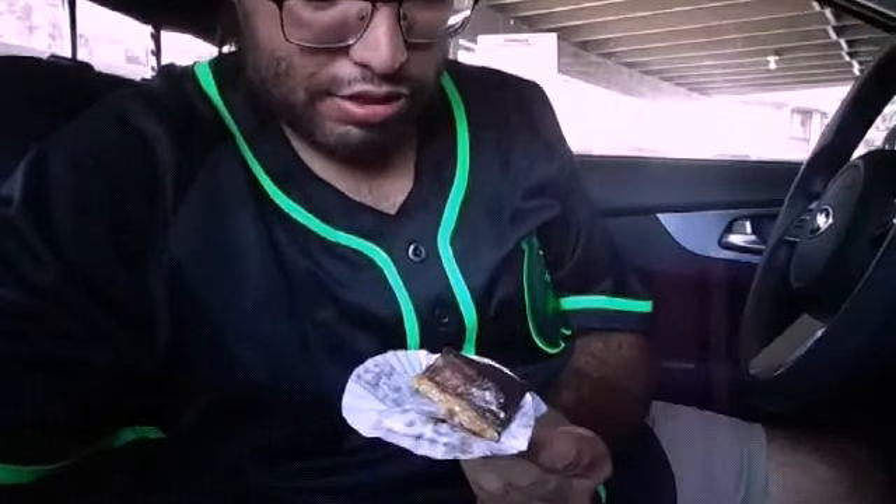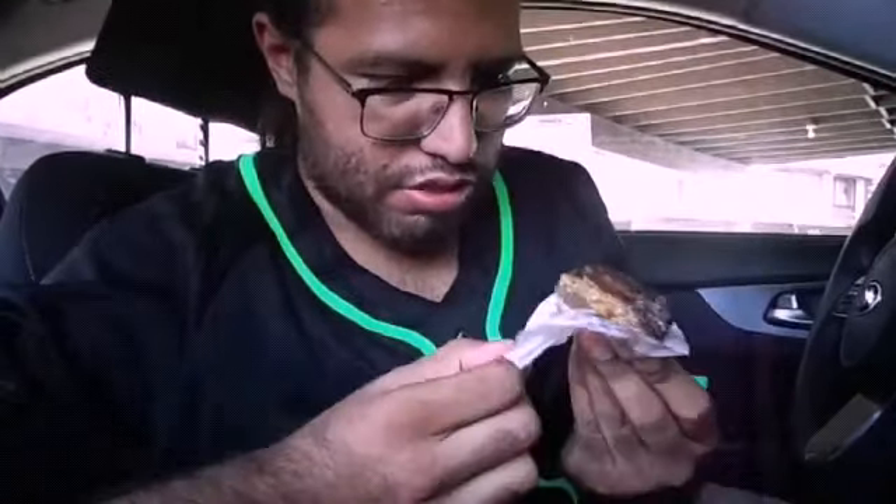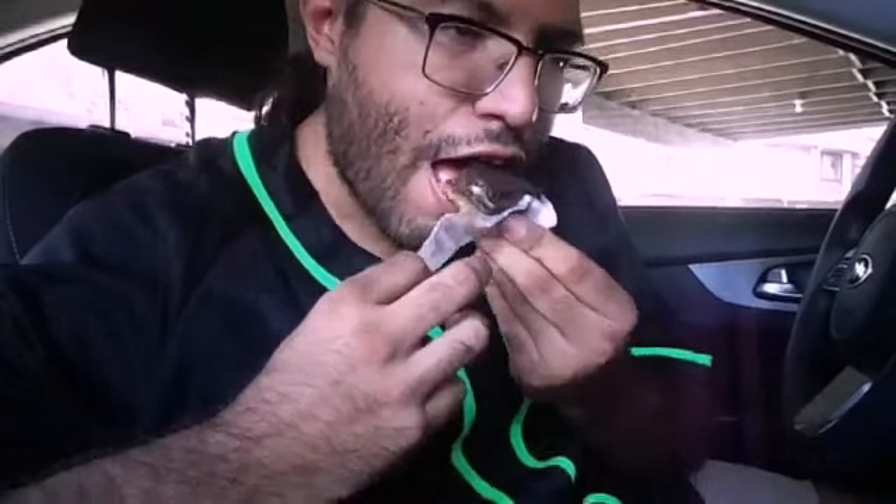Not bad. Alright, I guess. So we have the vegan cake — mostly chocolate, seems like it has a coconut base to it. Maybe caramel, that little brown thing in the middle. Tastes like chocolate. Tastes like nuts. Tastes like coconut. It does its job. Four out of five.